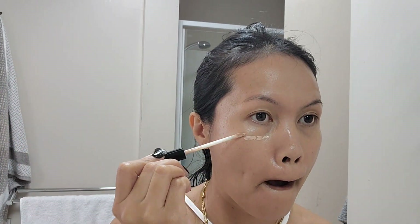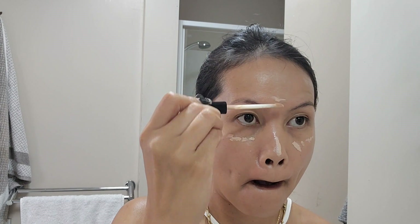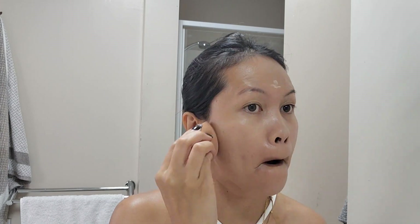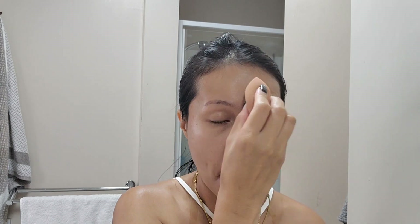Next up is putting on some concealer. I'm using the Maybelline concealer — just a little bit. I don't put a lot; I'm just trying to cover up some freckles on my face. Then I just blend it all in.